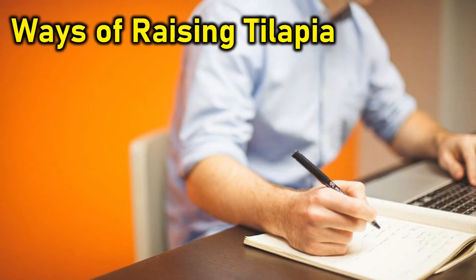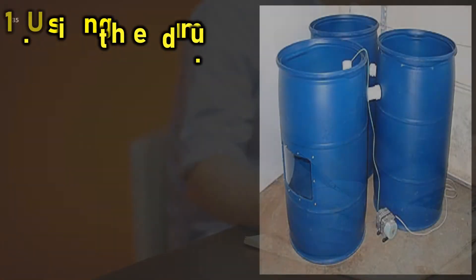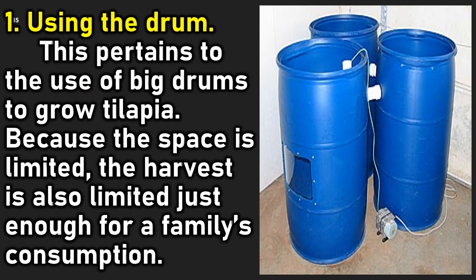Ways of raising tilapia: tilapia may be grown in three ways. Choose what suits your locality, space, and purpose, whether for family consumption or as a livelihood project. 1. Use of big drums to grow tilapia: because the space is limited, the harvest is also limited, just enough for a family's consumption.